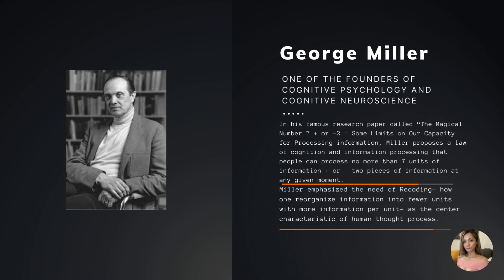In his famous research paper called 'The Magical Number Seven, Plus or Minus Two: Some Limits on Our Capacity for Processing Information,' Miller proposes a law of cognition and information processing — that people can process no more than seven units of information, plus or minus two pieces, at any given moment. Miller emphasized the need of recoding: how one reorganizes information into fewer units with more information per unit, as the central characteristic of human thought process.